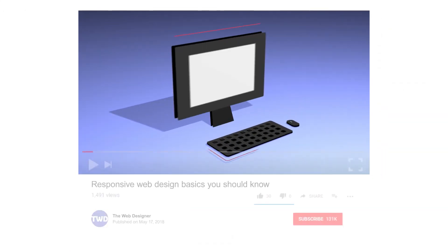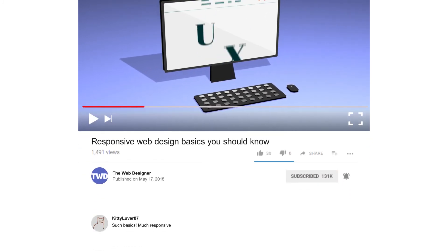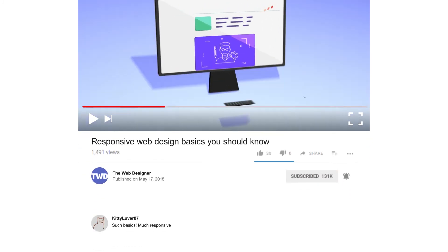If you liked this video, subscribe to our channel and click the bell next to it to make sure you're one of the up-to-date web designers out there. There are lots of useful videos coming up. You can also check out some of these other videos that we've created by clicking on the thumbnails on the screen right now.